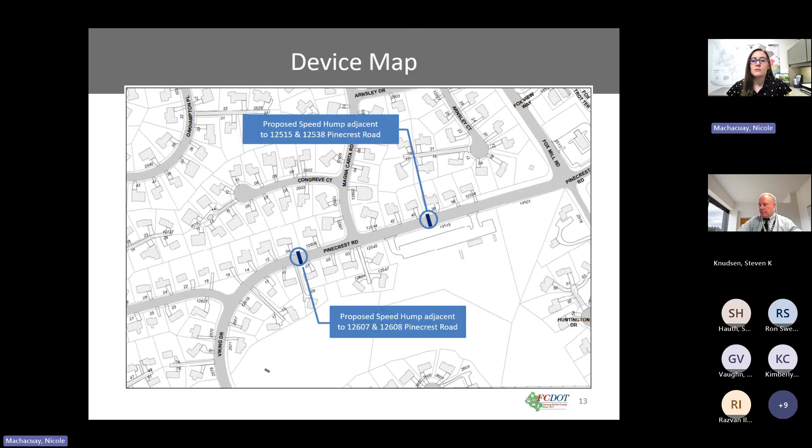Based on those guidelines and the site visit, we were able to propose two speed humps on Pinecrest Road. As seen in the device map, the addresses in the blue boxes needed to sign off on the proposed devices since they are adjacent to their homes.